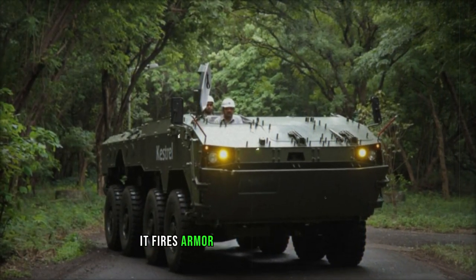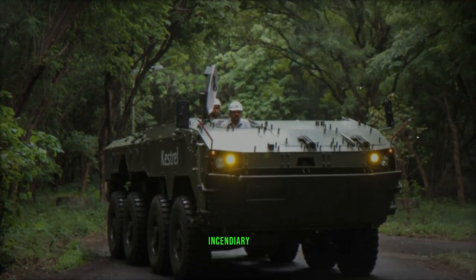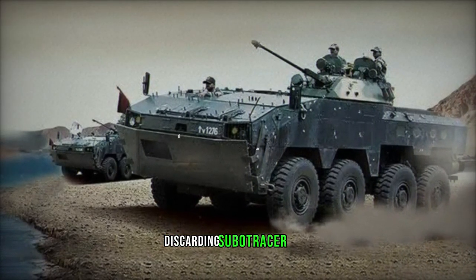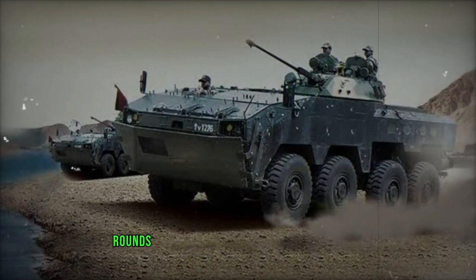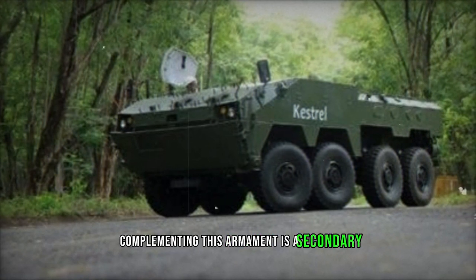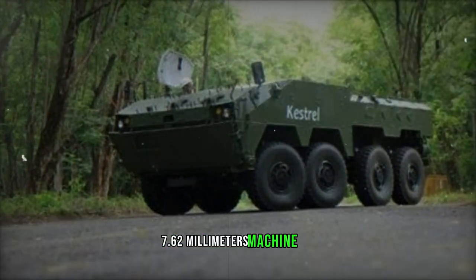It fires armor-piercing incendiary (API), high-explosive incendiary (HEI), and armor-piercing fin-stabilized discarding sabot tracer (APDS-T) rounds, with an effective range of 3,000 meters. Complementing this armament is a secondary 7.62mm machine gun.